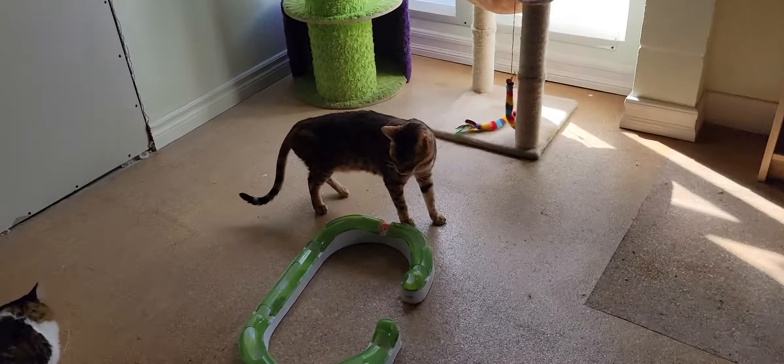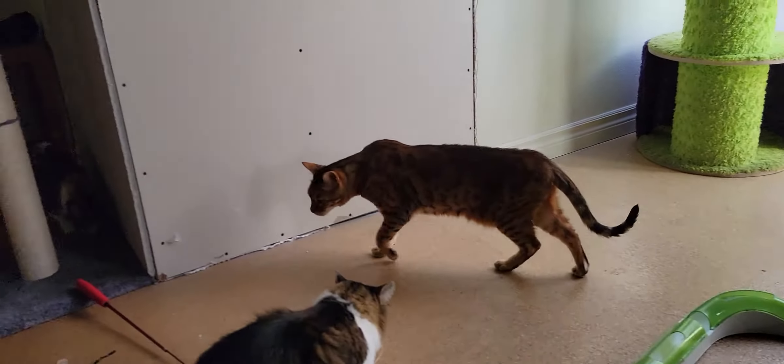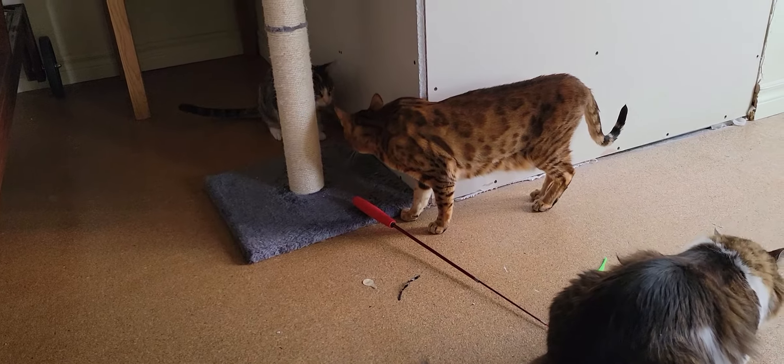Over here we have Leo. Leo is one of our two resident cats. He is a ten-year-old Bengal cat. You can see him kind of poking around, seeing what's going on.